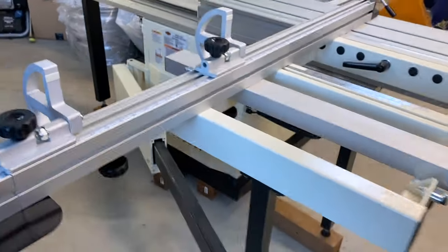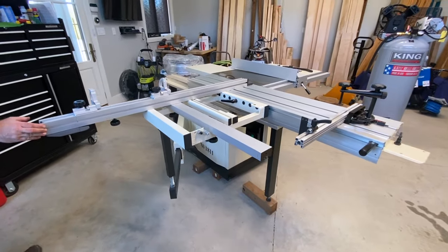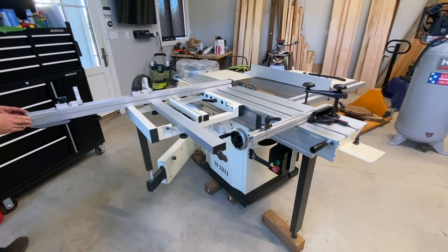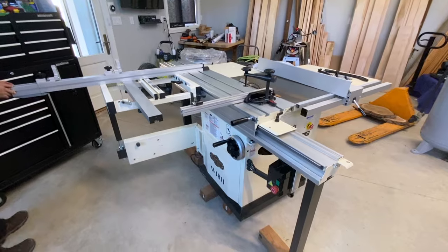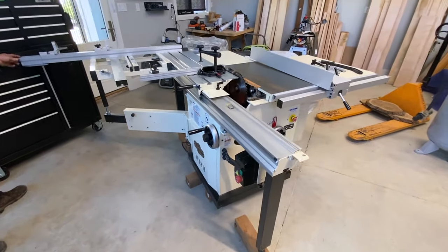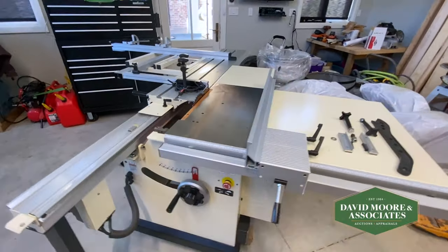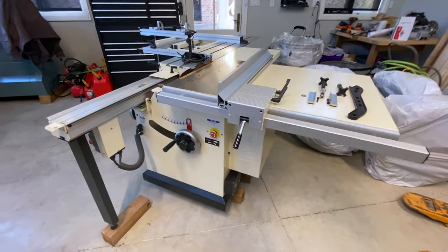It's 8,000 rpm, 5 horsepower, and has a footprint of 25 and a fifth by 28 inches. It has very, very low hours and as you can see with the pictures in the video, this is an absolute beauty for any shop. Just such crisp lines and great design — a perfect addition for any craftsman out there.